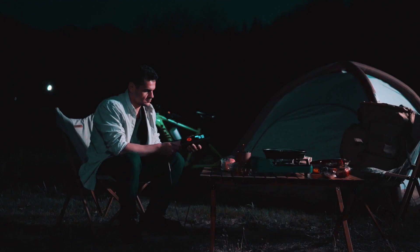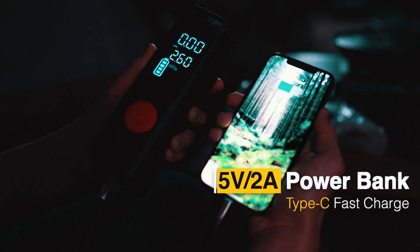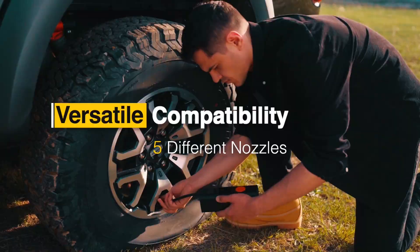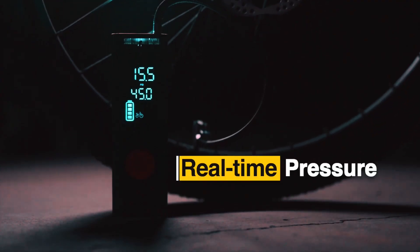Running on a built-in rechargeable battery, it works for 40 minutes and doubles as a power bank. With its fast-charging USB-C port and five nozzles, it's your go-to for various inflatables on the go.